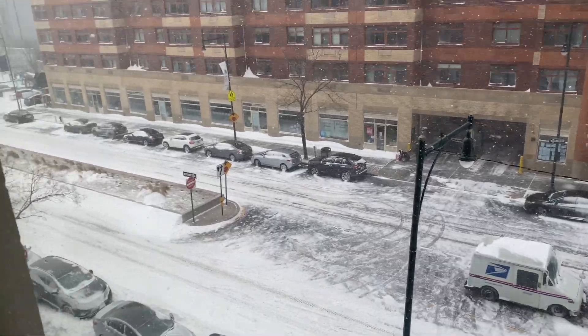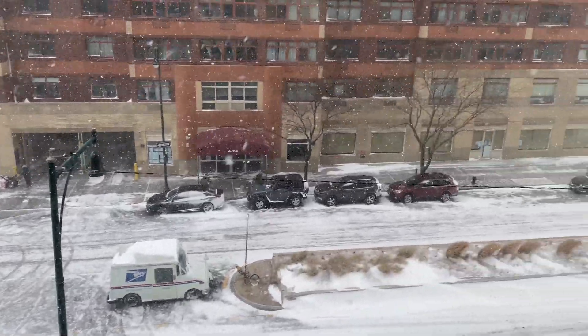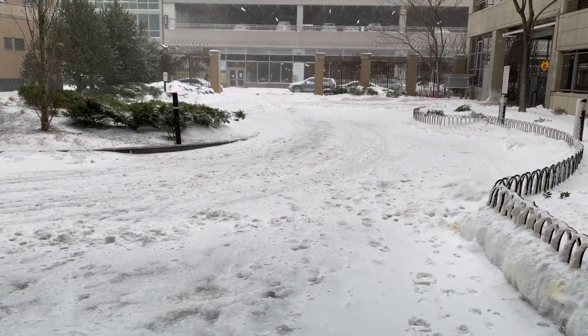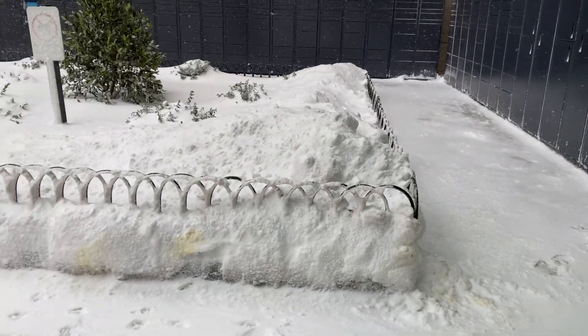I've come downstairs and this is how it looks. It's so windy out here and it's so cold, but it feels good. There is no one here.